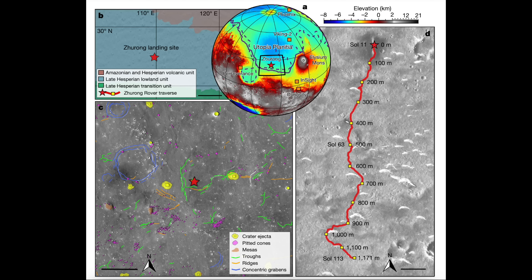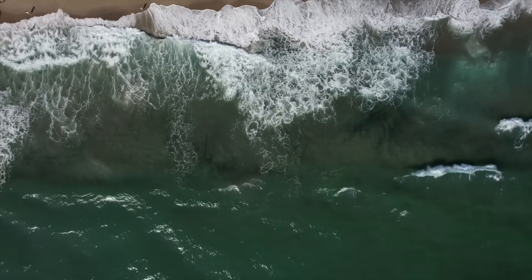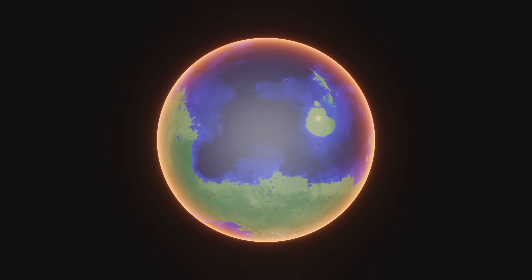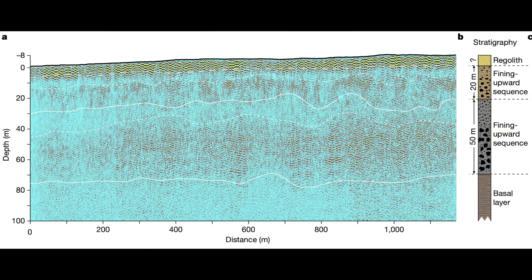Over a stretch of more than 1.3 kilometres, Zhurong's ROPA instrument picked up 76 distinct subsurface layers or reflectors that bounce back radar signals. These reflectors sit between 10 and 35 metres below the surface. Here's the really interesting part: they all tilt or dip in the same direction — towards Mars's northern lowlands. This uniform tilt is a big clue that these layers were laid down by natural processes, most likely by wind or water over long periods of time, and their orientation supports the idea that a massive body of water — possibly the theorised Oceanus Borealis — once covered the northern lowlands. The way that sediment appears to have been carried from the higher southern regions down to the lower northern ones is exactly what you'd expect if a large body of water had once filled that area.